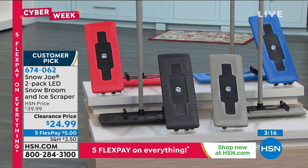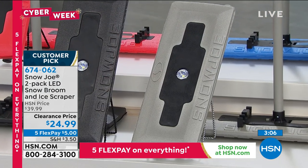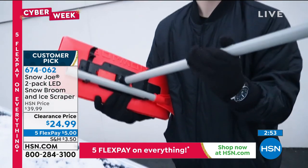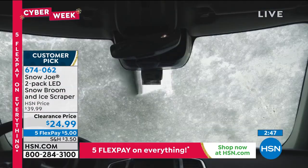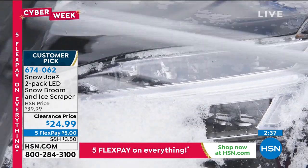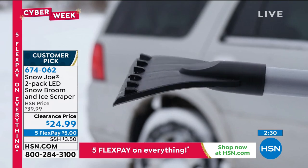Snow Joe and Sun Joe always back their products with strong warranties. It's a simple product that saves so much time — and getting the job done quicker means you get warm quicker. Read the reviews to see why it's a customer pick — people buy six of them as gifts. Great for windshields and the whole car. The two-pack is perfect for two-car households, or keep one in the house and one in the car.